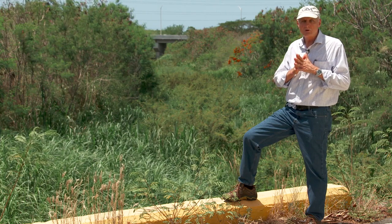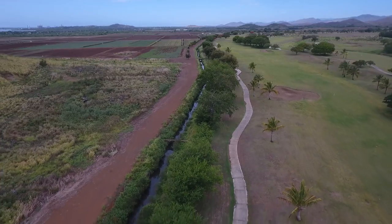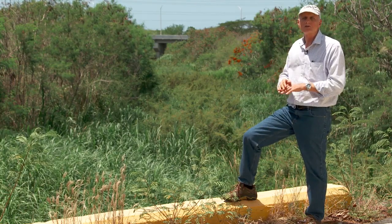These coastal aquifers are in equilibrium between freshwater and saltwater. The idea here is to recharge and restore that balance, and retain the freshwater interface as far away as you can from your pumping wells.